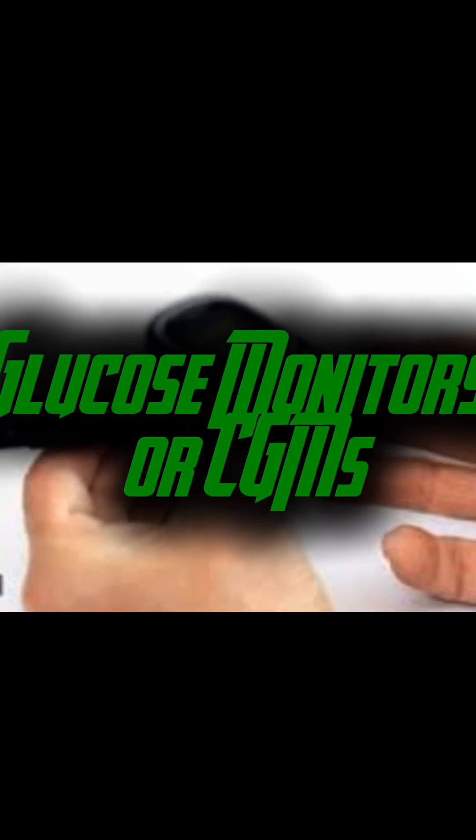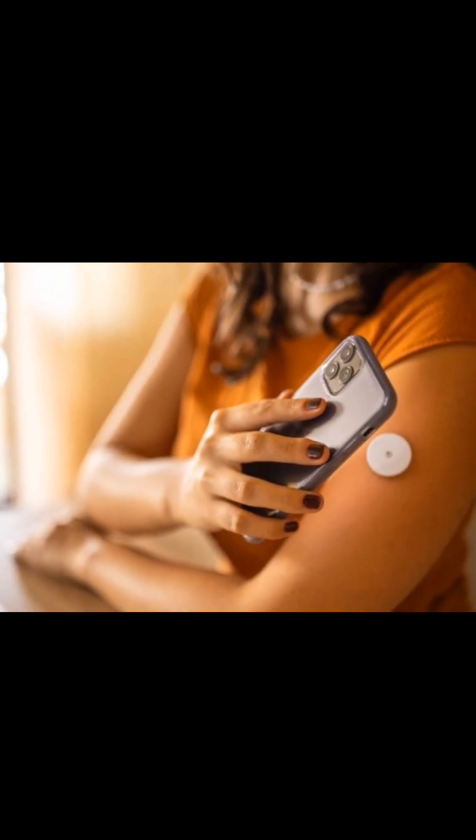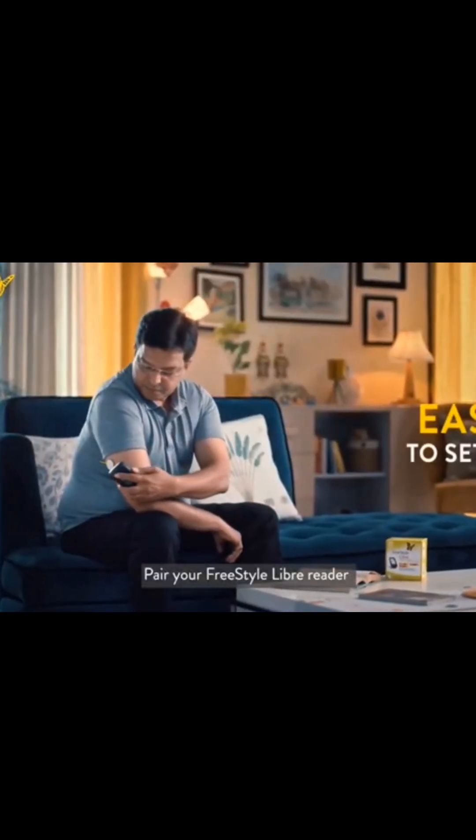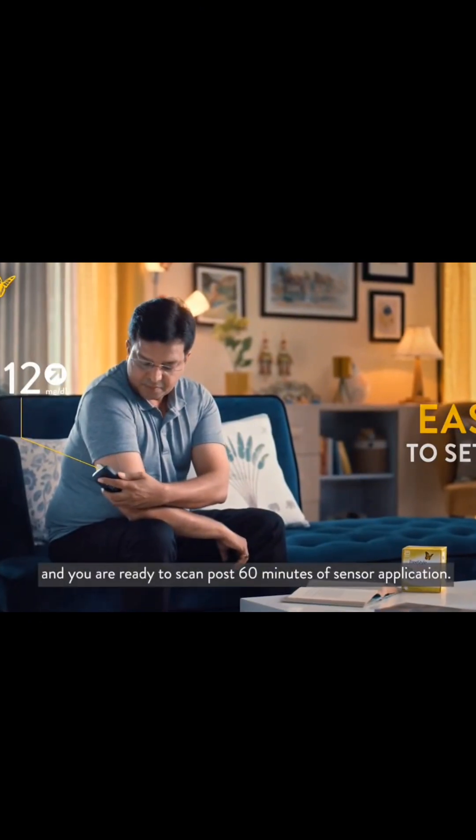Coming in at number 8 are continuous glucose monitors, or CGMs. These devices are game changers for diabetics, providing real-time glucose readings without the need for finger pricks. They send alerts when your blood sugar levels are too high or too low, helping you maintain better control over your condition.